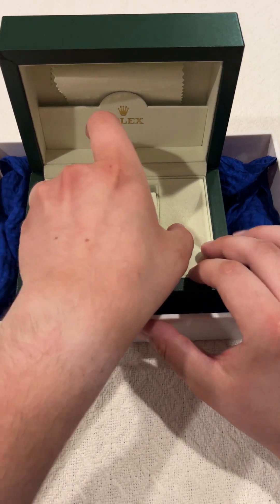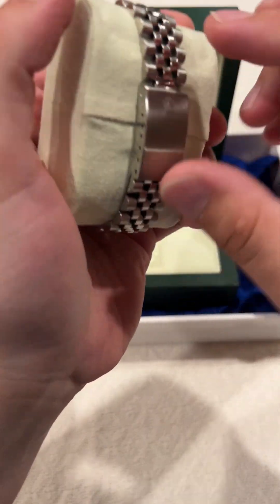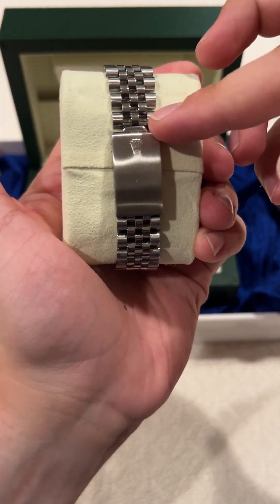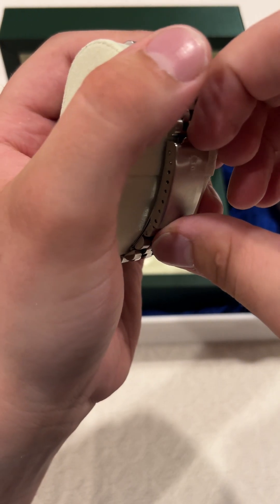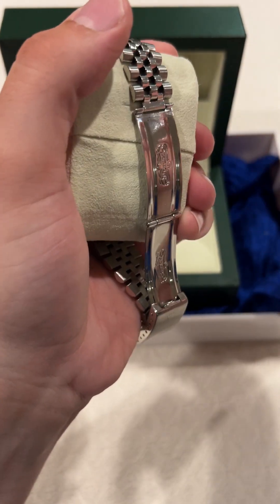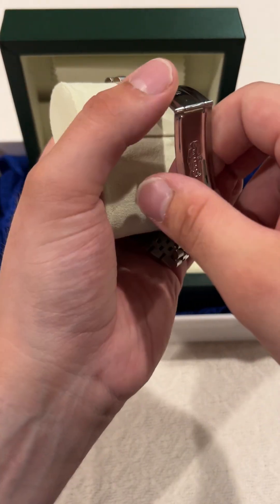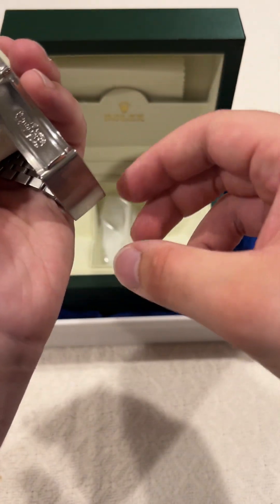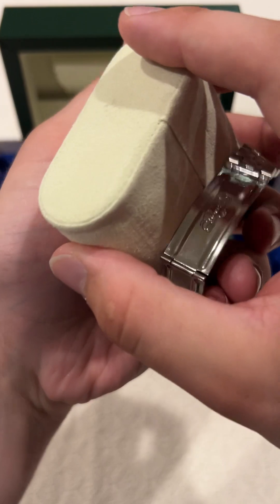Let's put this on my wrist. I love this thing — the clasp here, you really just don't even have to pull too hard. Watch — ready? I'm barely pulling. Like that was not hard at all, and I love that. It stays on your wrist. You would think with such a clasp like this it would just fall off, but it doesn't. It's a really nice watch.